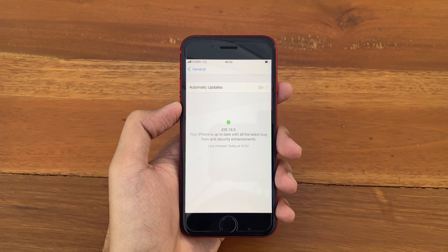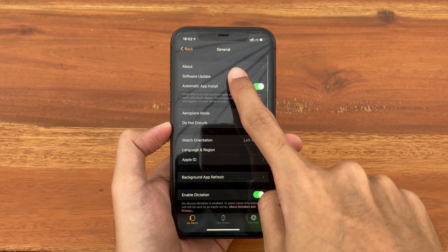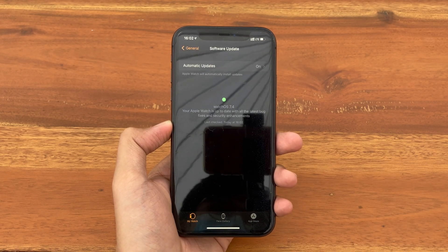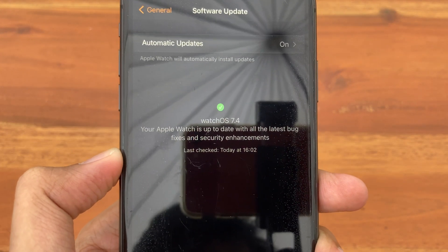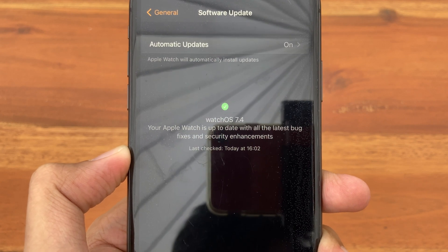This change also applies in the Watch app. If we go ahead and go inside the Watch app and scroll down to General > Software Update, you can see the new updated software indicator with the message: 'Your Apple Watch is up to date with all the latest bug fixes and security enhancements.'